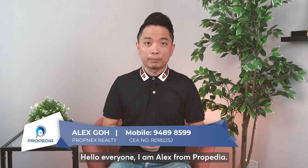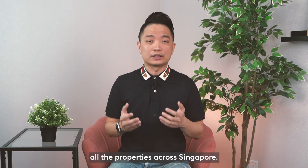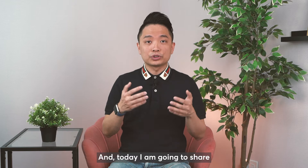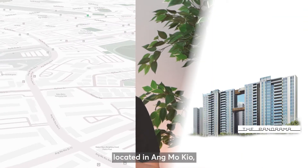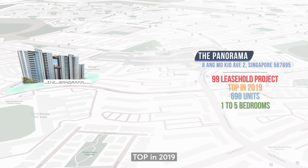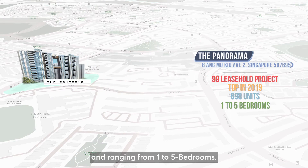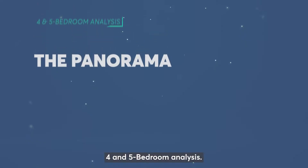Hello everyone, I'm Alex from Proppedia. This channel is created to share in-depth research of all the properties across Singapore. Today I'm going to share on a project called Panorama, located in Ang Mo Kio with 698 units, TOP in 2019, and ranging from 1 to 5 bedrooms. Today I'm going to touch on the 4 and 5 bedroom analysis.